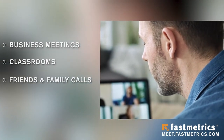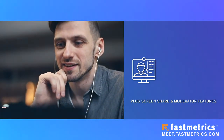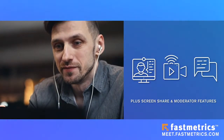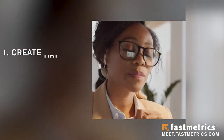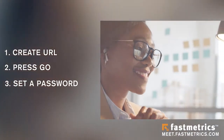Fastmetrics high-quality video chat will meet your needs. Spruce up conversations with HD quality, screen share and moderator features, integrated chat messages, and tons of fun emojis. All you have to do is create a URL, press go, and set a password to create your fully encrypted video call or meeting.